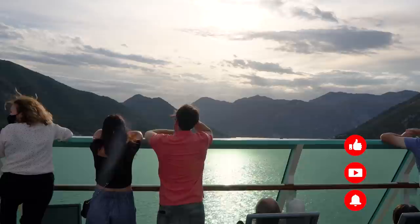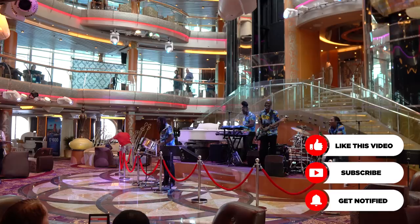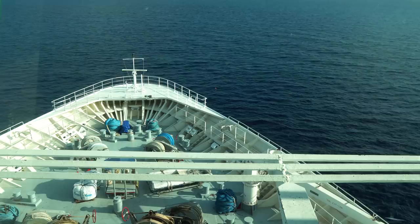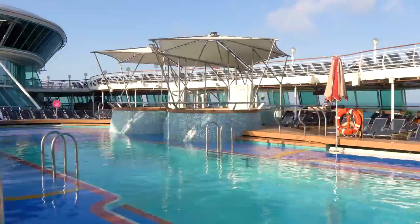Rhapsody of the Seas is the fifth ship in the Vision-class. She hails from destinations like Fort Lauderdale, Baltimore, Barcelona, and offers cruises literally around the world. She has a capacity of 2,416 guests, she's 915 feet long, and she has a gross tonnage of 78,491. Something you're going to notice about Rhapsody of the Seas right away is these ships were designed with plenty of glass in mind.